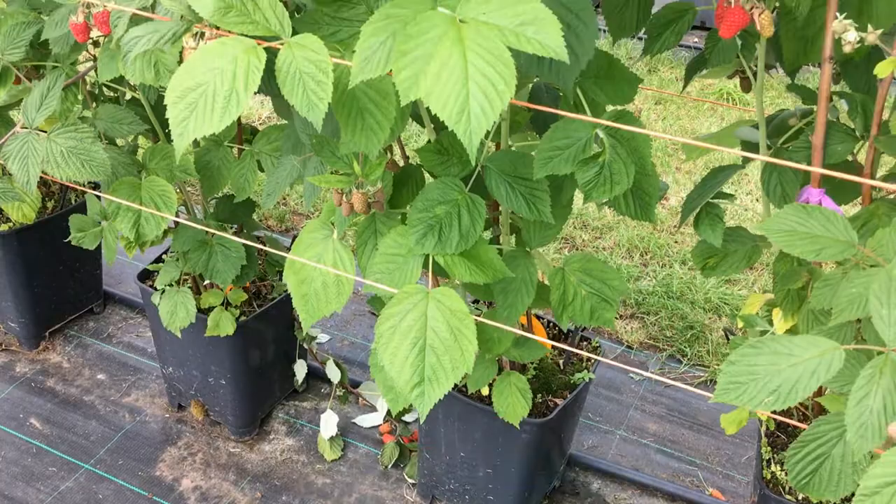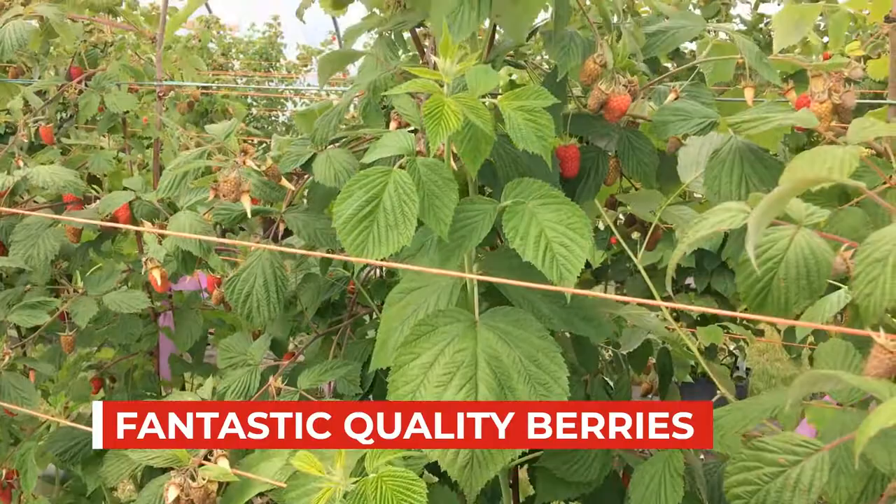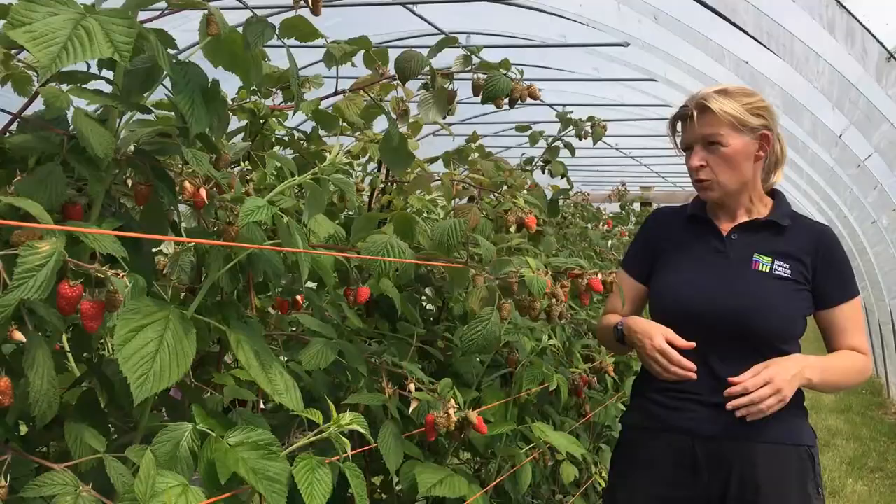It has some of the nicest quality berries that we've seen off of any of our floricanes so far, and as you can see we've still got plenty to come. It's not all about flavour and fruit quality — it produces quite slim, long cane.